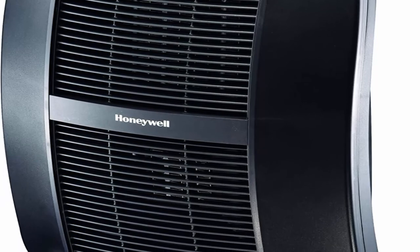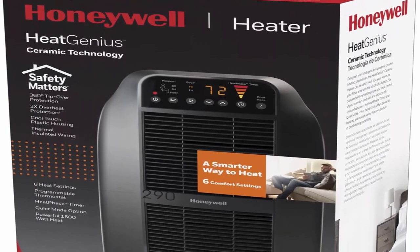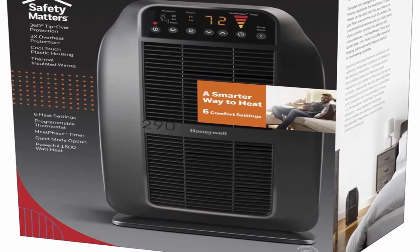About this item: the Honeywell Heat Genius Ceramic Heater provides 6 customized heat settings to give you control of your comfort. This personal heater features a programmable thermostat and easy-to-control personalized comfort for any room of your home.